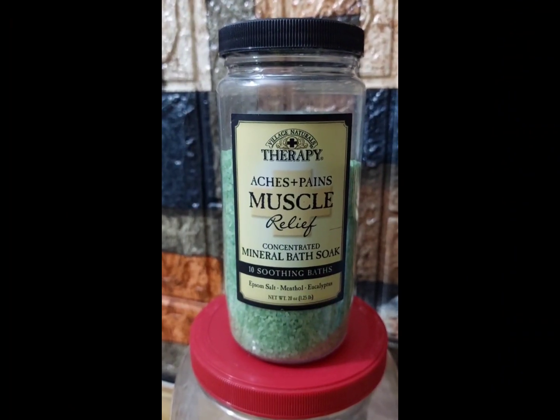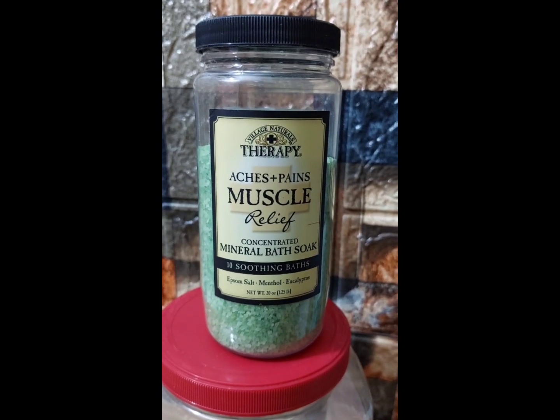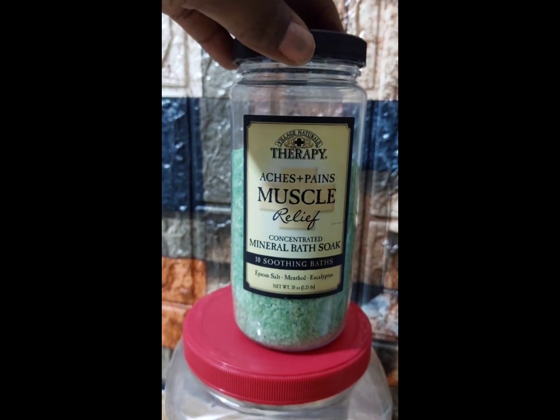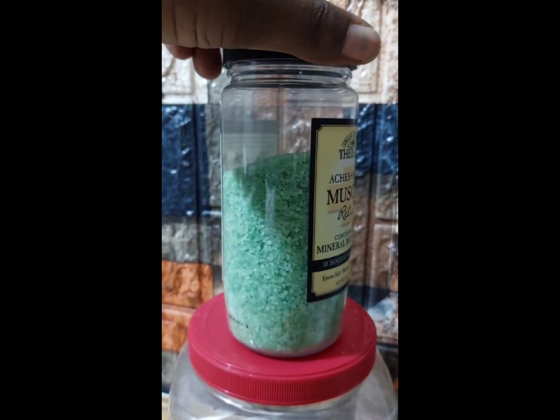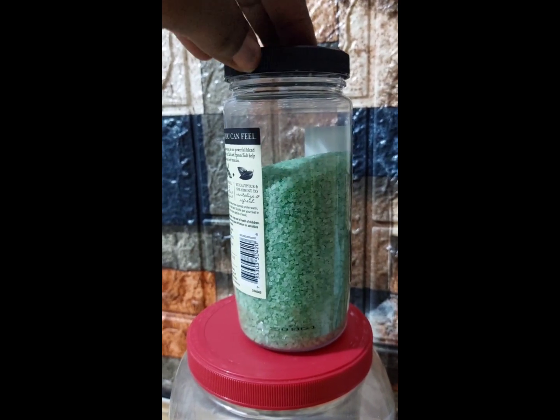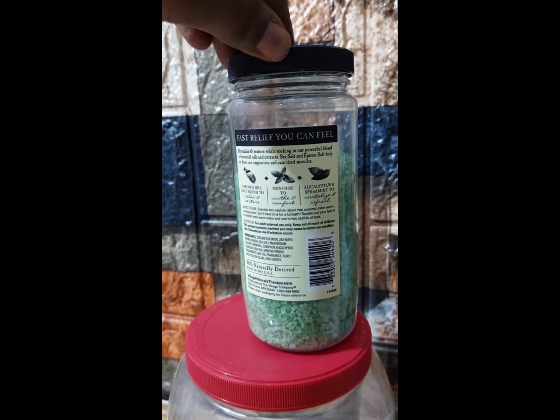The instructions are very easy to follow. It is a concentrated mineral bath soak — a tenth soothing bath. It contains Epsom salt, menthol, and eucalyptus.